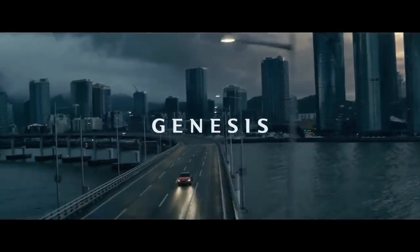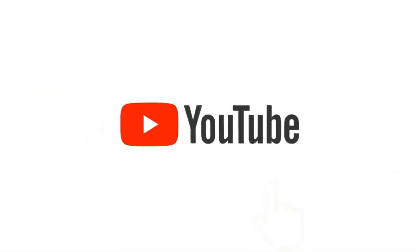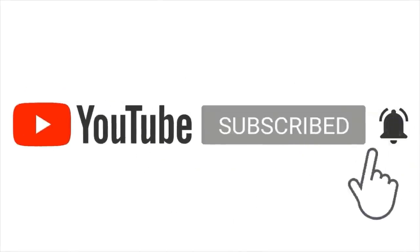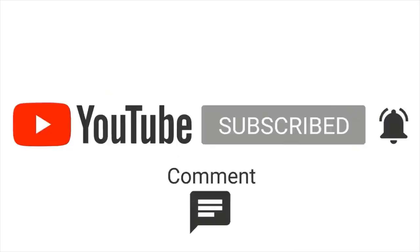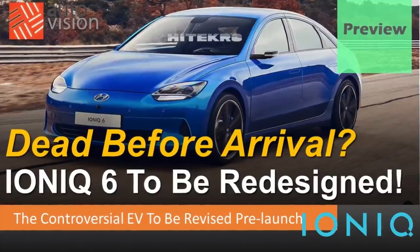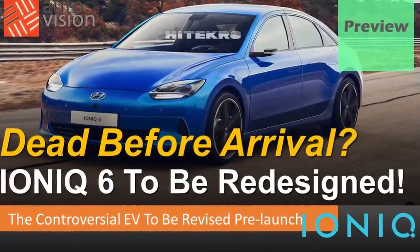Before we go on, we'd highly appreciate your support by subscribing and turning on the notification bell. With the anticipated release of the Ionic 6, there exists a sense of uneasiness.